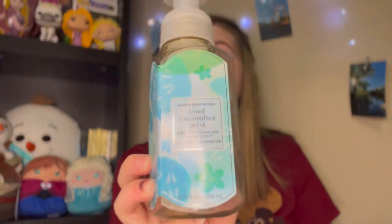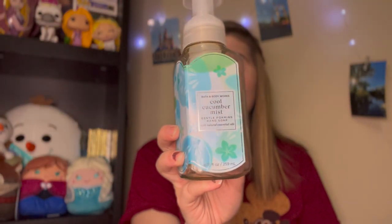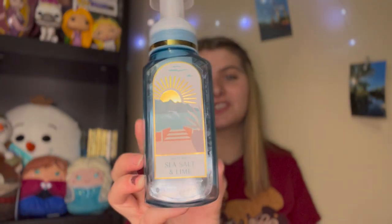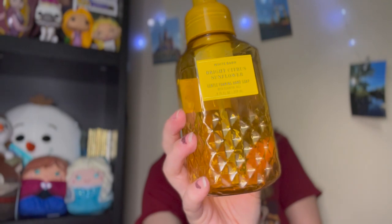Unfortunately I have a hand soap I don't like — the Cool Cucumber Mist. I cannot stand the scent of cucumber. The notes are cool cucumber, fresh spearmint, and salt water mist, but it literally just smells like cucumber in a bottle. Not a fan; definitely would not repurchase. But if you like refreshing cucumber scents, you'd love this. Next up is Sea Salt & Lime — one of my all-time favorite fragrances. Notes of chilled lime, fresh eucalyptus, and sea salt. Ten out of ten, my favorite soap scent of all time.